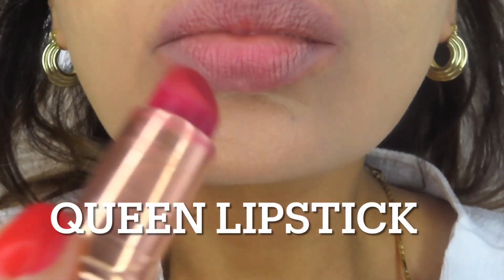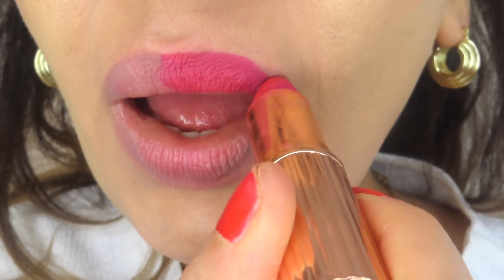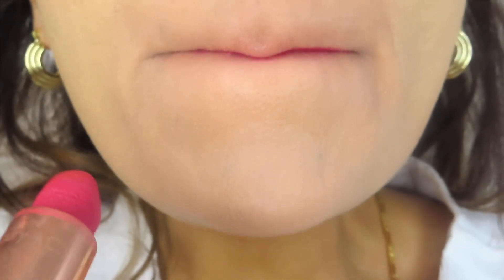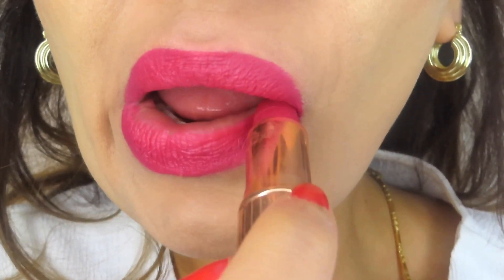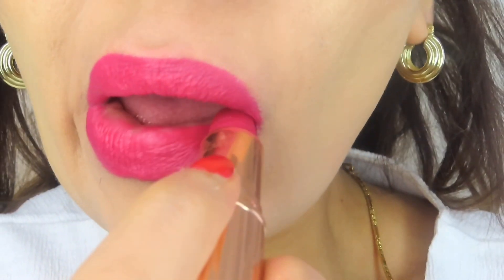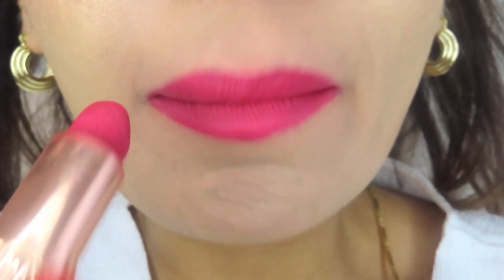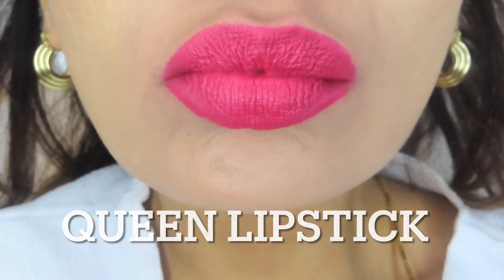The next color is called Queen, and this is back to her Matte Revolution range. I really like this color. Charlotte Tilbury classifies it as a red, but to me it looks like a really vibrant pink — a deep pink. You can make it look more red if you use a red lip liner, but to me it's more pink. Does it look pink to you? Let me know in the comment box below. It's a stunning, beautiful color — more of an evening or summer color if you want a pop of color. It's Queen lipstick.